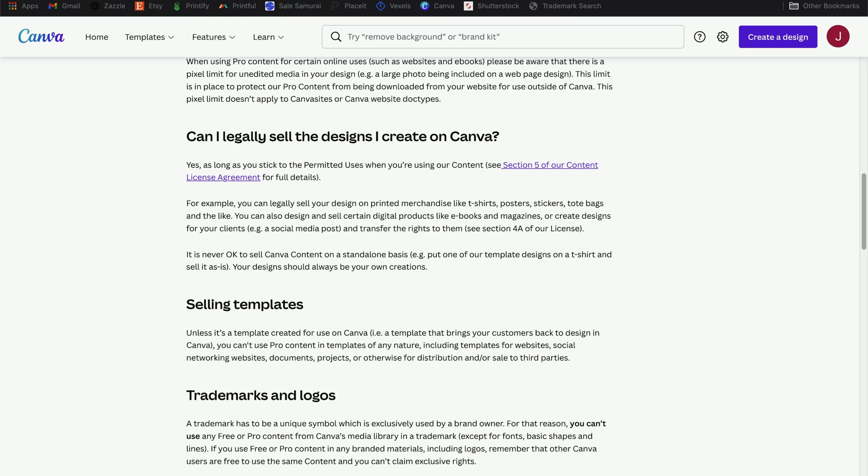Let's quickly address the Canva licensing concern, because that was the secondary reason I've avoided using Canva to create designs in the past. I took a look at Canva's help pages to find information about their licensing, and I found a specific page — which I'll link to in the description. Under the heading "Can I legally sell the designs I create on Canva?", there are a couple things applicable for us as print-on-demand sellers. First, it says you can legally sell your design on printed merchandise like t-shirts, posters, stickers, tote bags, and the like. You can also design and sell certain digital products like e-books and magazines, or create designs for your clients.